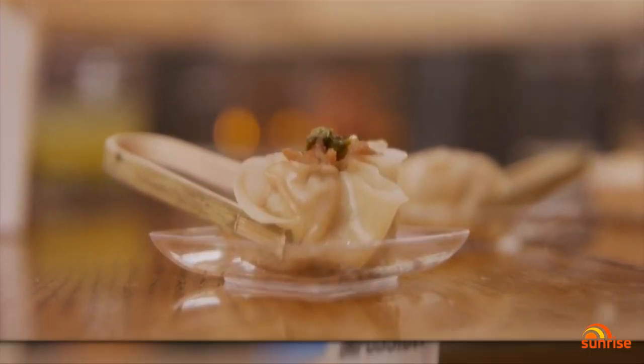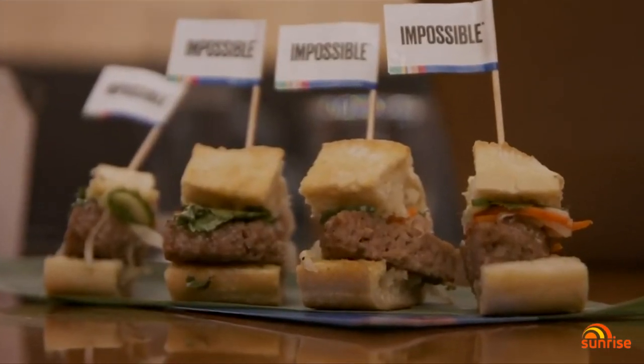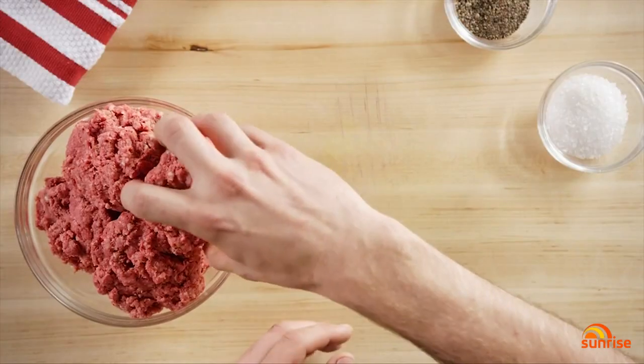It's pork, but not as you know it. As the plant-based movement gains legs, technology is helping to change up the menu and our diet.